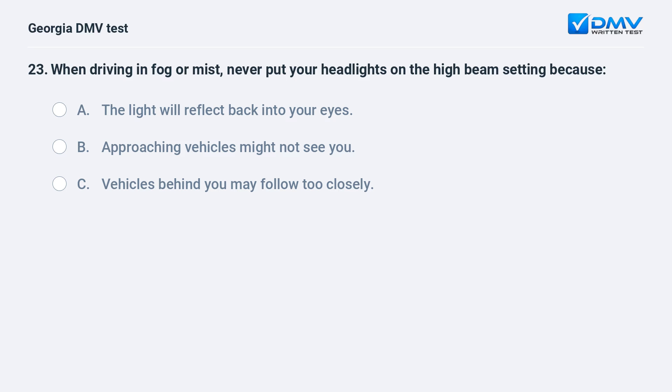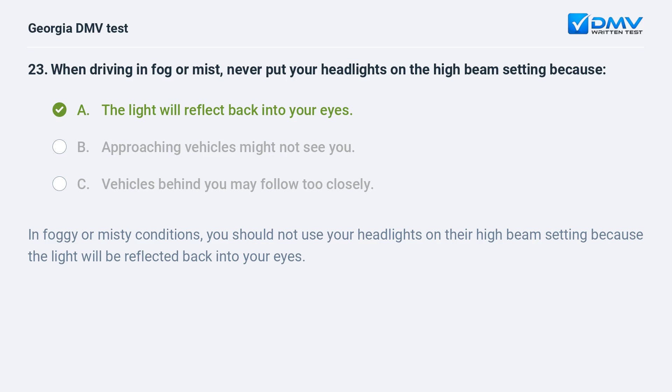When driving in fog or mist, never put your headlights on the high beam setting because the light will reflect back into your eyes. In foggy or misty conditions, you should not use your headlights on their high beam setting because the light will be reflected back into your eyes.